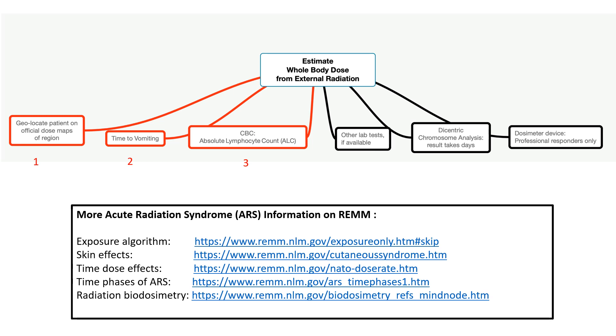Those shown on the left in red font are the ones most likely to be available for the general public early on when resources are most constrained. Method number one is geolocation of individuals. Patient-reported locations over a specific period of time would be matched to official radiation dose or dose rate maps prepared and published by the government. Remember that these maps will be revised over time as more data become available. In addition, patients may not be able to reliably report their location accurately during the stress of an incident.